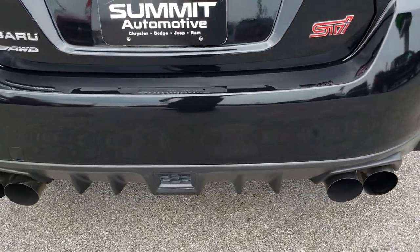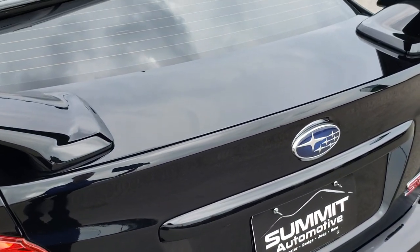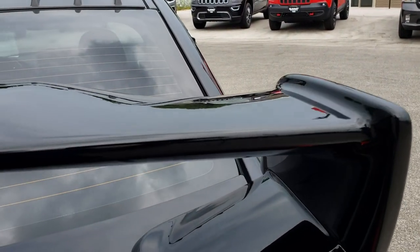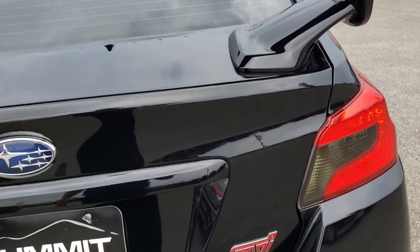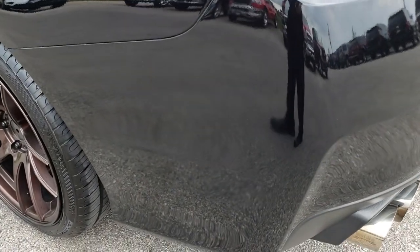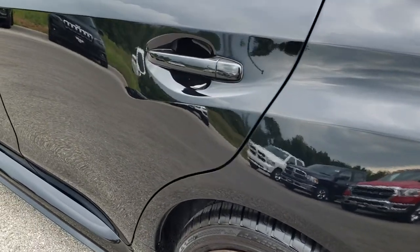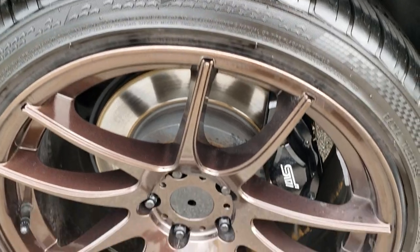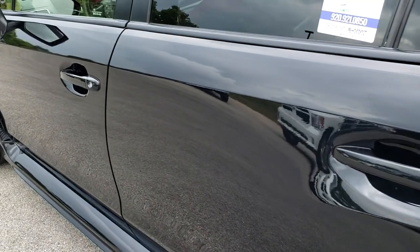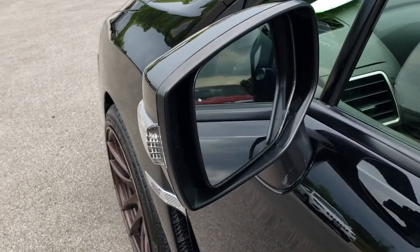Rear bumper is in really nice shape — no dents or cracks on that. The deck lid is in nice shape, as is the spoiler. As we go down this side of the vehicle, just as clean as that passenger side. This back rim is just as nice as the rest, and really clean down this side as well. It has the power mirrors with the built-in directional signals.